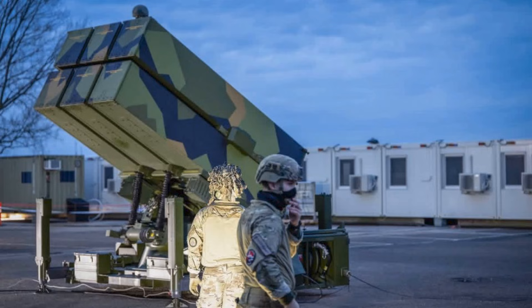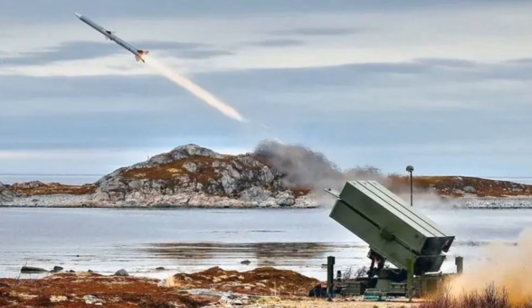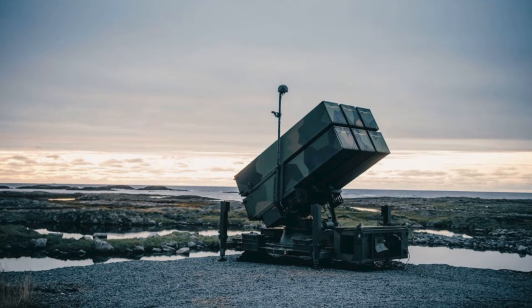At first glance, that price tag sounds absurd. Why would any nation spend more on the bullets than on the gun? But this is precisely how modern air defense economics work. The launcher, radar, and control modules of NASAMS are only part of the picture. The real cost and capability lies in the missiles themselves.